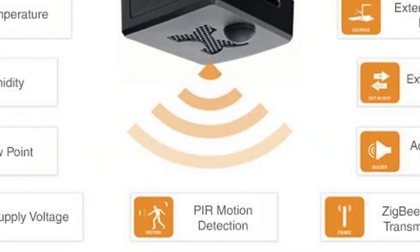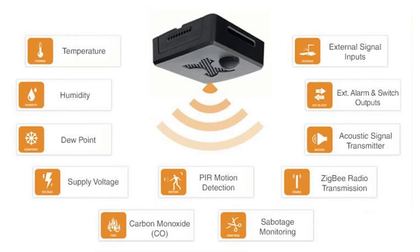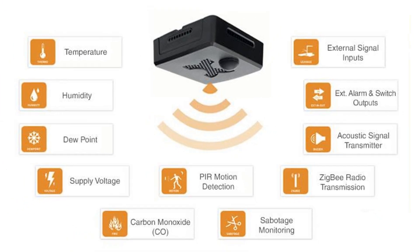Our environmental sensors can monitor temperature, humidity, dew point, carbon monoxide, and much more.